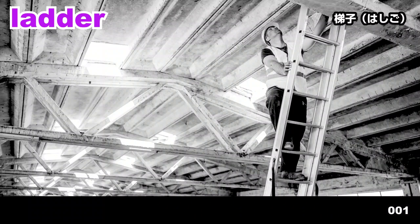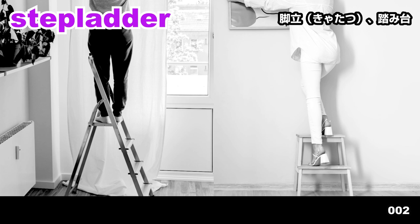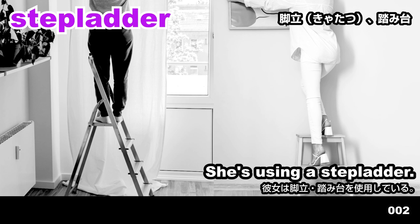Ladder. He's standing on a ladder. Stepladder. She's using a stepladder.